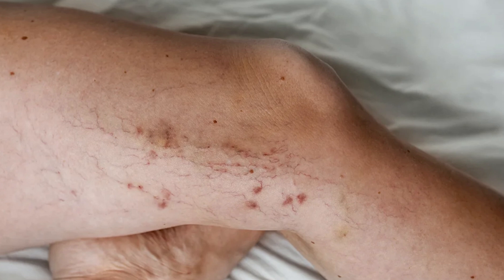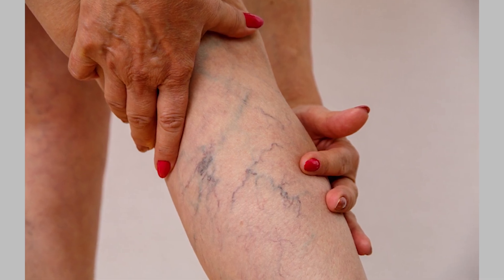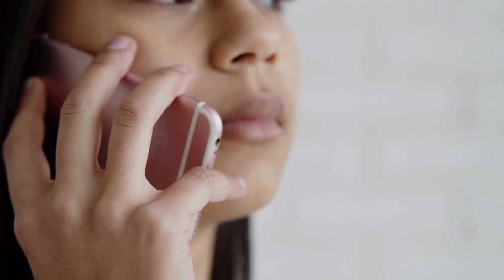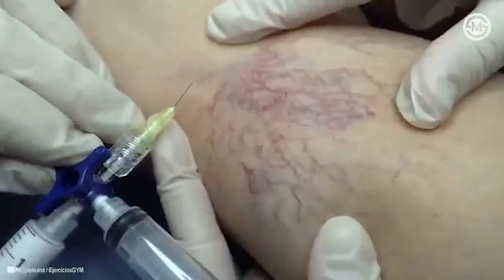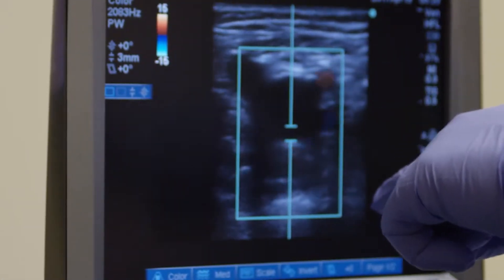Varicose veins can bleed, and this can be really scary. These veins are very superficial — they only have a thin layer of skin over them — and since they can cause itching, when people start scratching, it can create a little tear in the skin and they can start bleeding, especially if you have dry skin. If this happens: number one, elevate your legs. Number two — and most importantly — get your finger and apply direct pressure on the bleeding vein, and hold pressure for at least 10 minutes. Don't panic; just hold pressure and keep your leg elevated. Number three, give us a call. We can treat the bleeding vein with a special foam that will close it, and then do an ultrasound to identify the leaky veins causing the problem and take care of those.